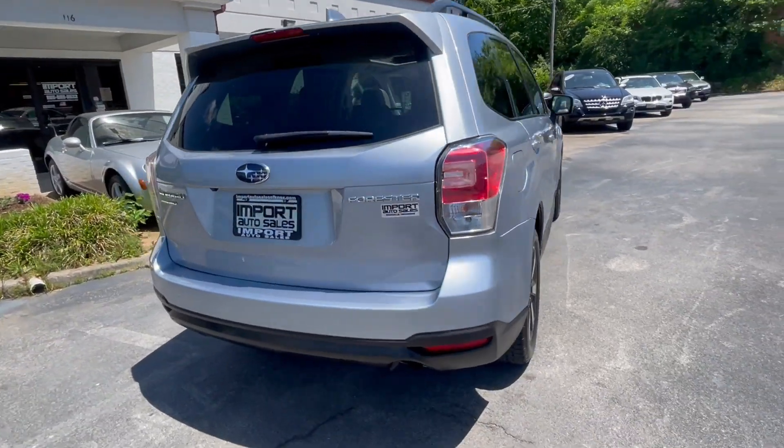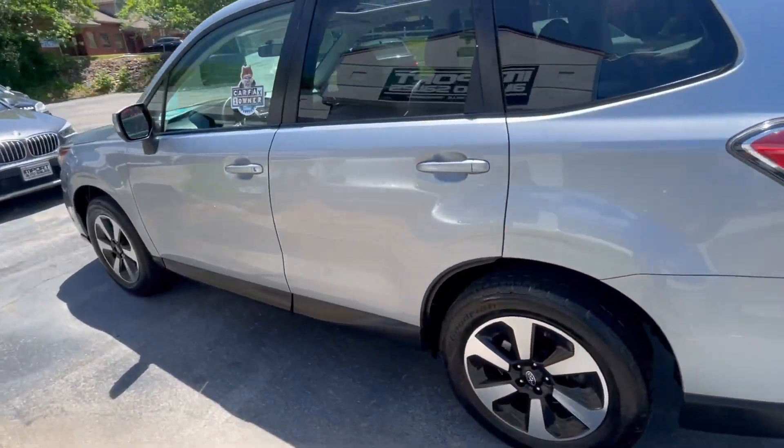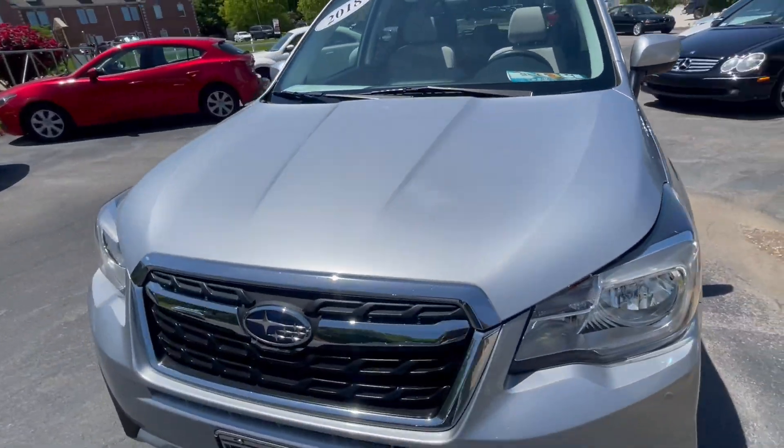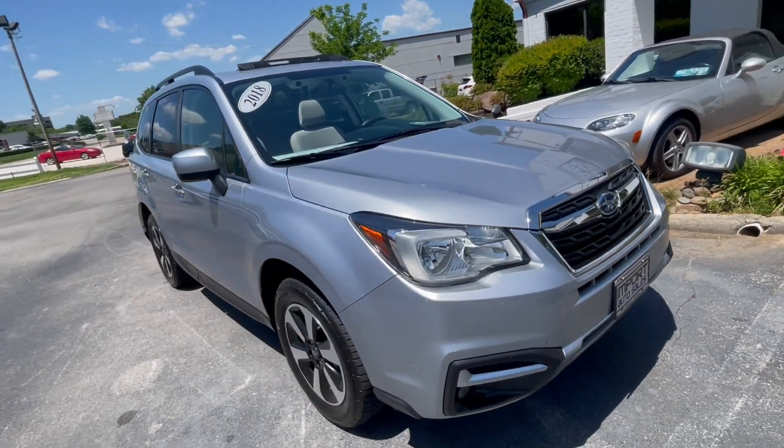Super tidy inside and out, great service history since new. If you're in the market for a little Forester, give me a shout at 865-690-6533. Thanks for watching!